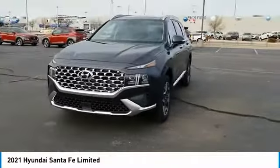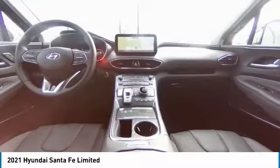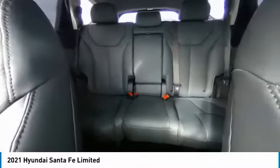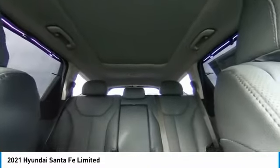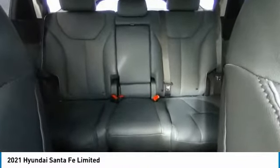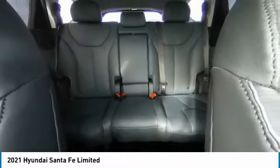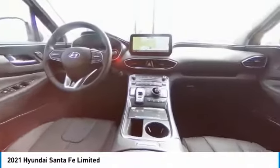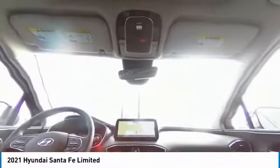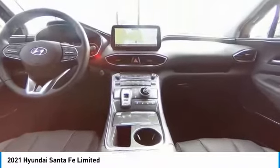Come see the car for yourself. Come see the smaller details. Look.